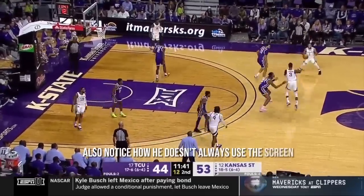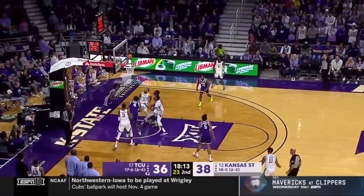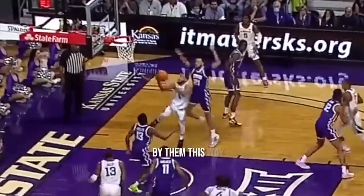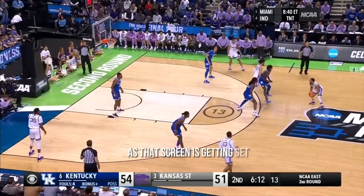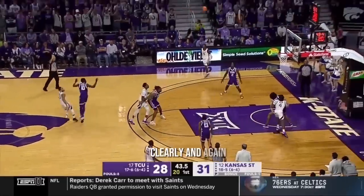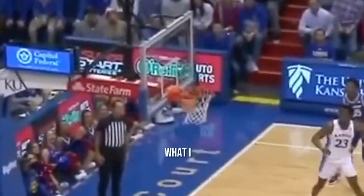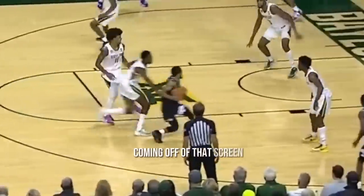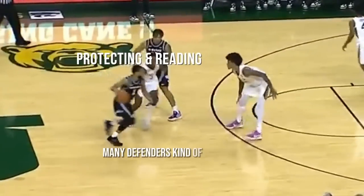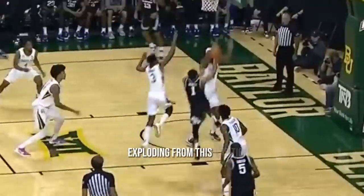Notice how he doesn't always use the screen — not even a standard rejection. Sometimes he'll literally just go. When you're so dangerous off the pick-and-roll, the defense is usually preoccupied and set up for you to use that screen, not for you to put your foot on the gas and blow by them. Sometimes he'll also just shoot it as the screen is getting set — if they're preparing for the screen, they're preoccupied and you'll have space. He also uses what I call a defensive stance, having his back to the defender coming off the screen, which protects the ball and catches defenders off guard when he explodes from that position.